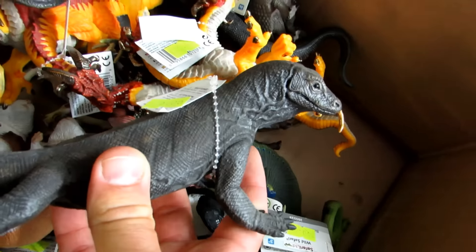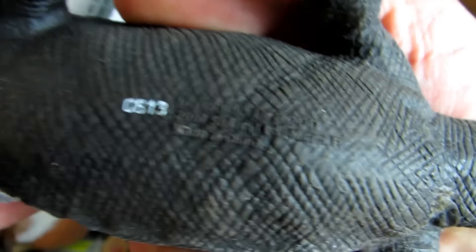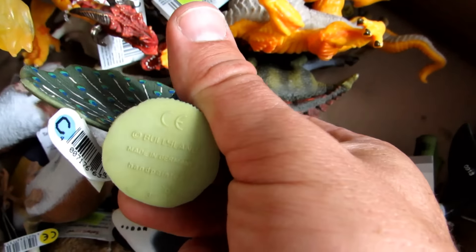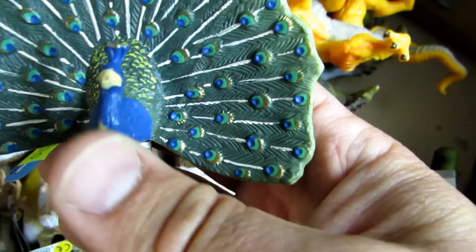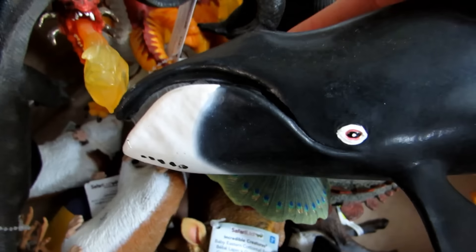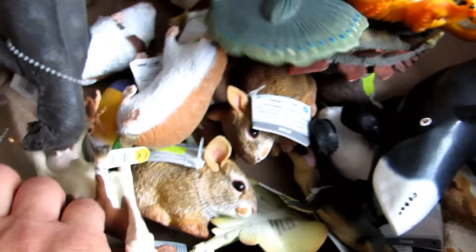And what do we have here — another dragon. What's that? It's a Komodo dragon. Wow! Is it a peacock? That's a peacock. Hand painted — hand painted! Wow, that's heavy, man. That's heavy. How do you look at it? Like this.